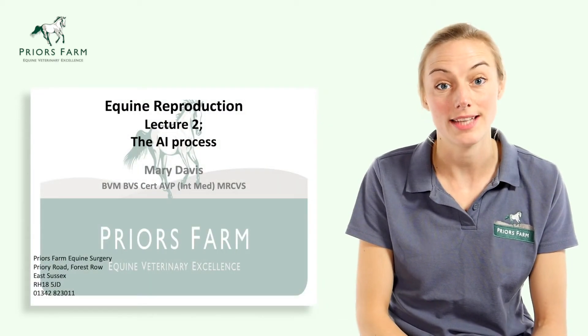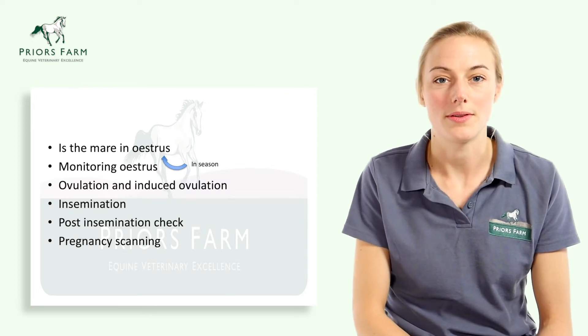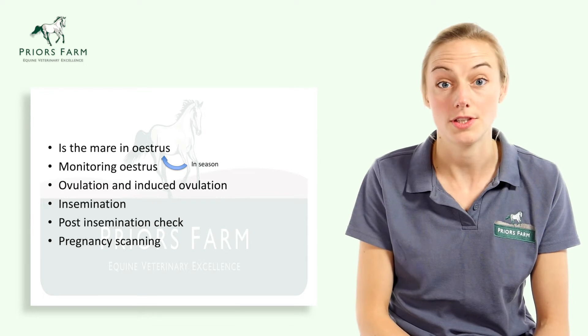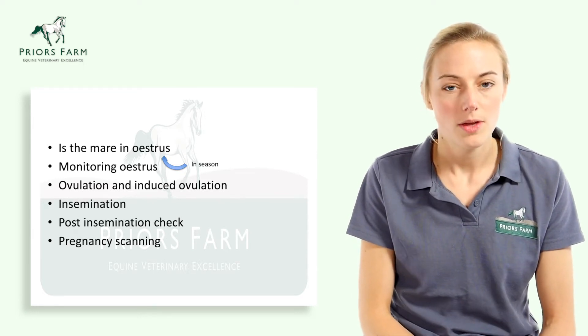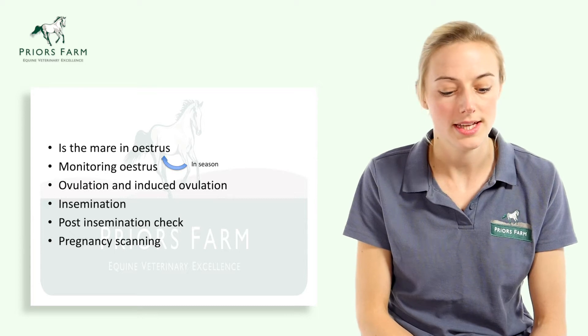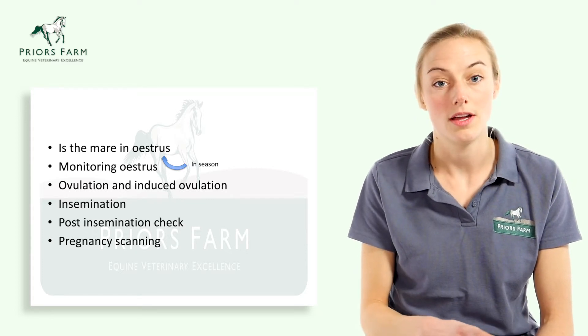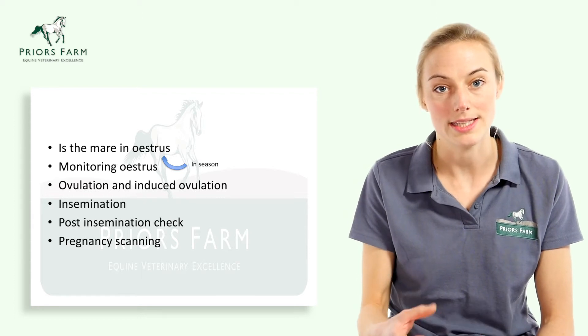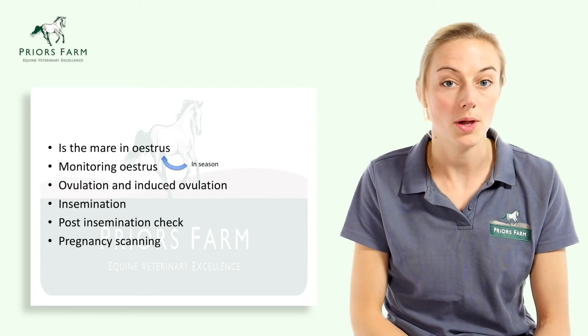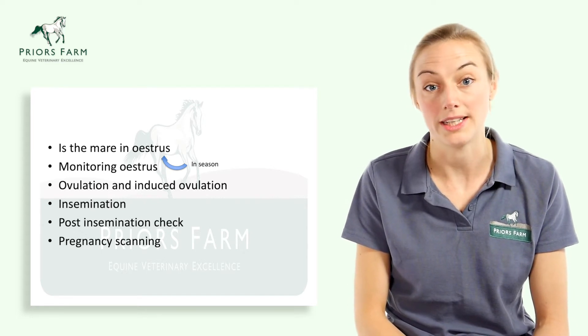Hello, my name is Mary Davis, one of the vets at Pryor's Farm. Welcome to our equine reproduction series. This is our second lecture and today we're going to talk about the AI process. We'll cover the mare and her estrus cycle, how we monitor that cycle and her progression within estrus, ovulation and how we induce it, the process of artificial insemination, post-ovulation and post-insemination checks, and finally pregnancy scanning.